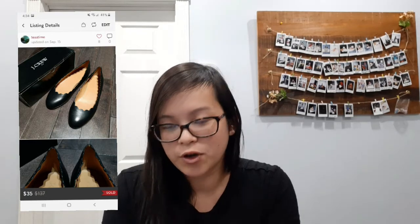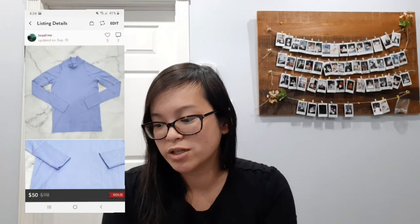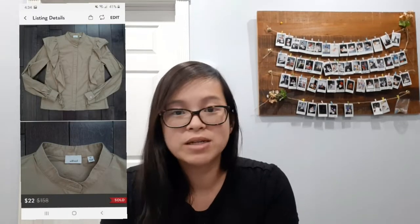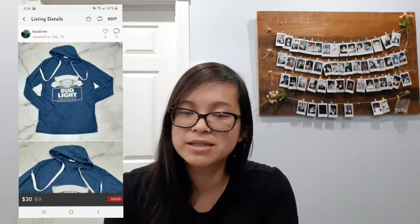Next I sold these Lululemon Speed shorts for a best offer of $29. Next I sold these J Crew flats — I picked these up from an outlet store and they sold for a best offer of $35. Next I sold this Lululemon Restless mock neck sweater for a best offer of $50. Next I sold these Brandy Melville pants for a best offer of $20. This was my first time selling Brandy Melville — it's popular but the resale value isn't that high. Next I sold this Wilfred Panthère blouse for a best offer of $22.